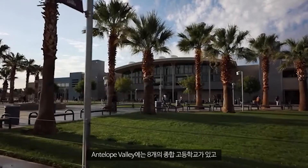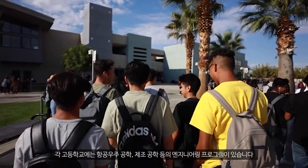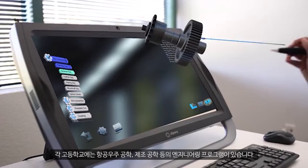Here in the Antelope Valley, we have eight comprehensive high schools, and each one of those high schools has some type of engineering program in them, whether it's aerospace engineering or manufacturing engineering.